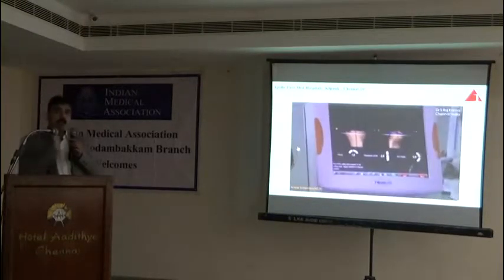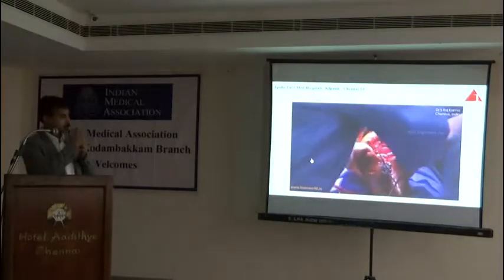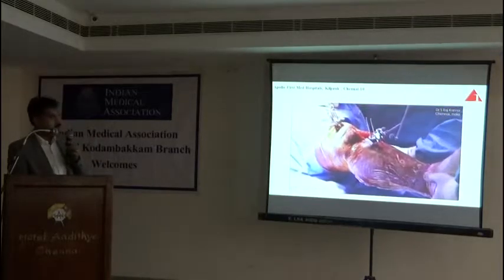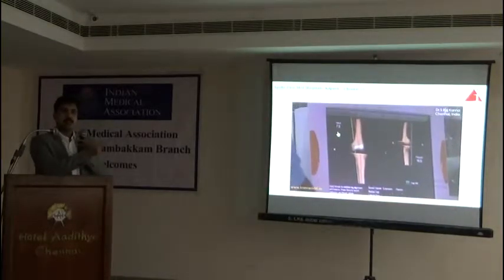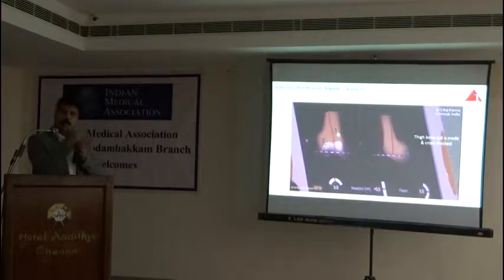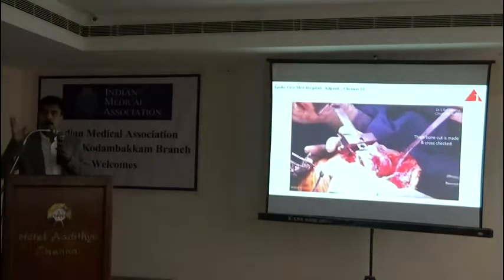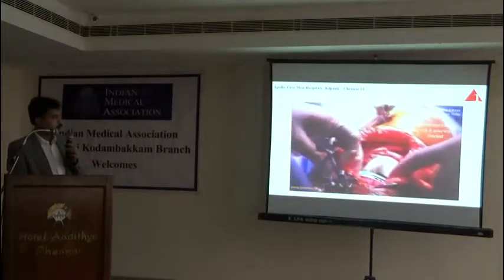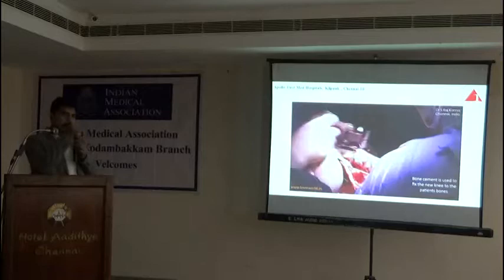We initially know how much is the deformity and how much correction has to be done. Step by step we proceed — we take the tibial cuts and femur cuts. Somewhere in between the surgery we have seen we managed to correct just 4 degrees but 7 degrees is still remaining. That feedback we can get when we do it with navigation. In any other scenario the surgeon might have accepted this as the final result. So that residual deformity is not good for the patient, and we further proceed with the surgery.